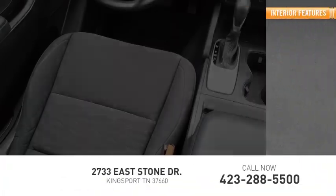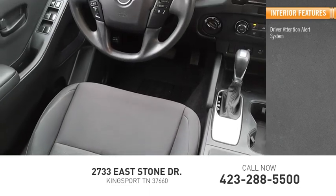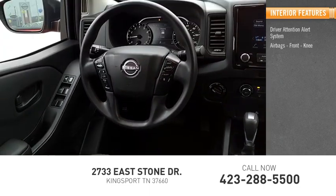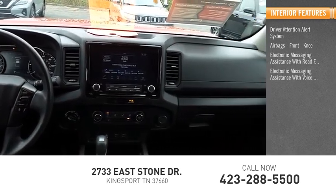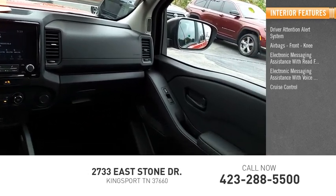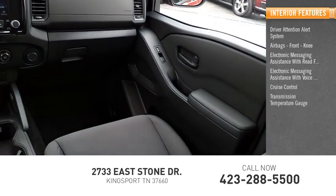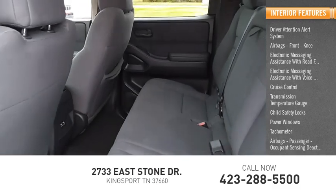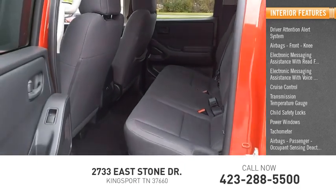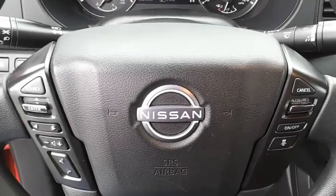Inside you'll find Driver Attention Alert System, Airbags, Front Knee, Electronic Messaging Assistance with Read Function, Electronic Messaging Assistance with Voice Recognition, Cruise Control, Transmission Temperature Gauge, Child Safety Locks, Power Windows, Tachometer, Passenger Airbags, and Occupant Sensing Deactivation. Come see the car for yourself.